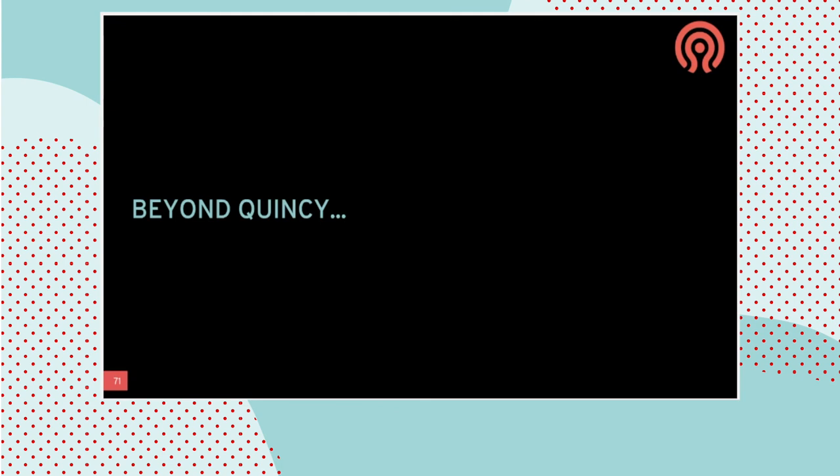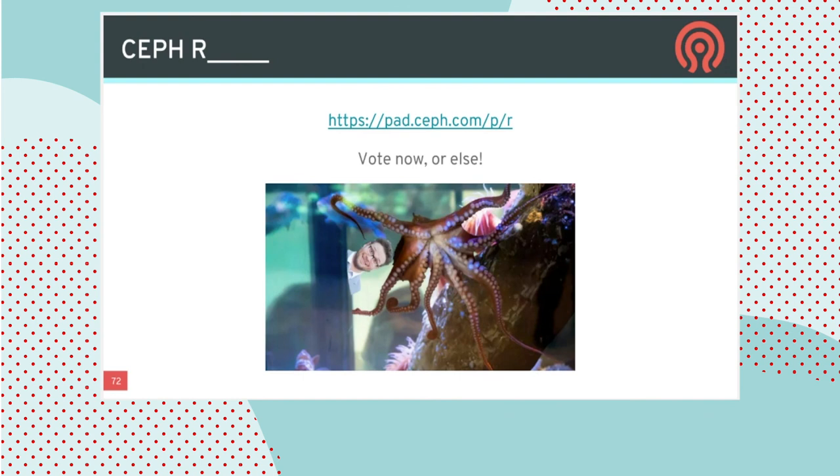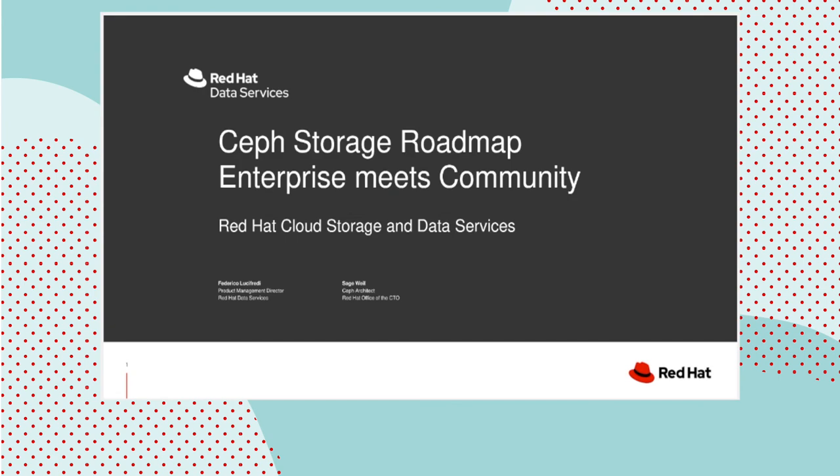Looking beyond 2022, beyond the Quincy release, will come the R release. We haven't named R yet — if you're interested in being involved in that decision, please visit the URL to make your vote heard, because otherwise Ceph R might be named after a Pacific octopus in the Vancouver Aquarium named after Seth Rogen. So this is your chance to make your voice heard. Thank you very much for listening and enjoy. And unfortunately there is no interactive session — this is pre-recorded — but you can find both of us on Twitter and send us questions there, or contact the commercial team through the Red Hat website for commercial inquiries.